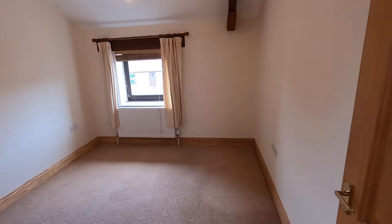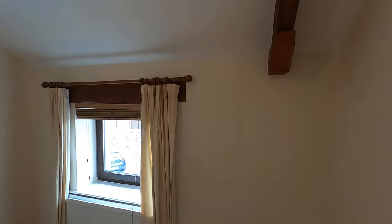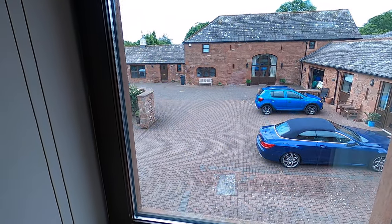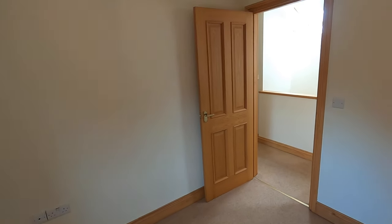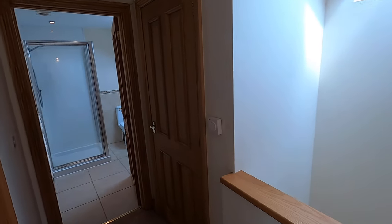From the landing we've got the second bedroom, which is a double bedroom. Both bedrooms overlook the courtyard. As you can see, all the decor is a neutral palette and is all in very good decorative order.